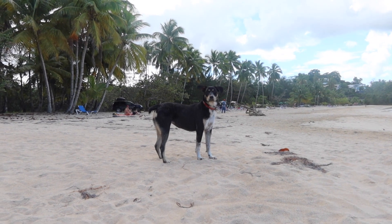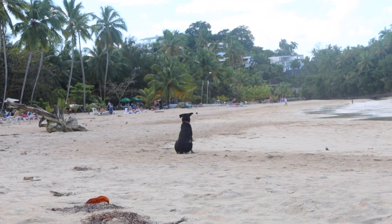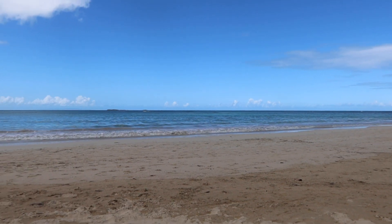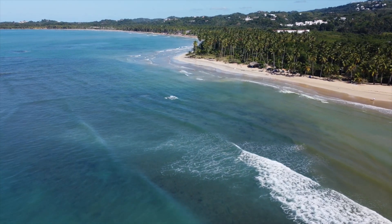A guy just tried to come up and sell me jewelry. There are always vendors that come up to you. But then this dog came running out of nowhere and just stood between the guy and me and started barking at him — super cute dog, definitely somebody's dog, it's got a collar on. It came and was like my little protector, now just standing guard making sure I'm okay. I would say Playa Ballenas is a lot more crowded than Playa Cosón, but there are also lots of areas where you can tuck yourself into a secluded spot with no one around.